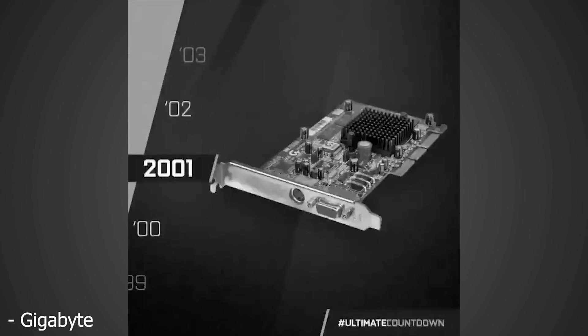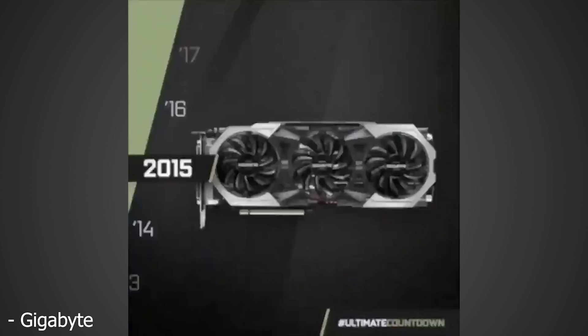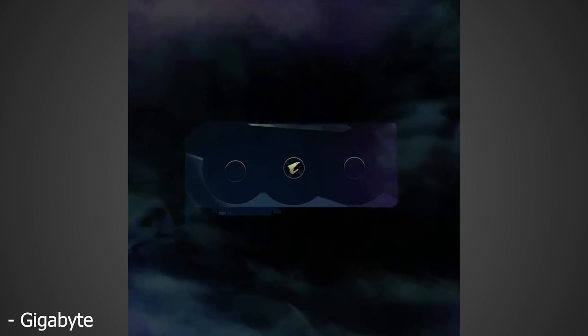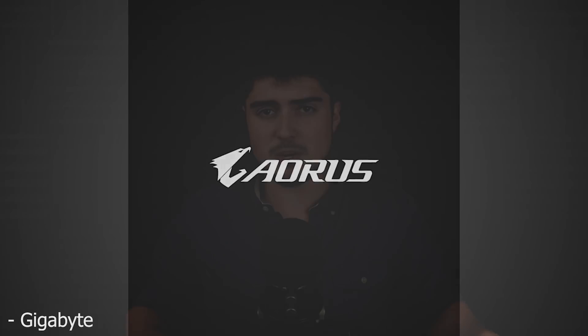Starting from least interesting to most interesting, first we have Gigabyte, where over on Twitter they posted a little video with a timeline going from 1999 to 2020. At the very end at 2020 they show what is presumably an RTX 3090 series graphics card, and it looks like it's a triple fan design. So it looks like Gigabyte, somewhere near launch, is going to have a triple fan design ready, and it looks pretty big.